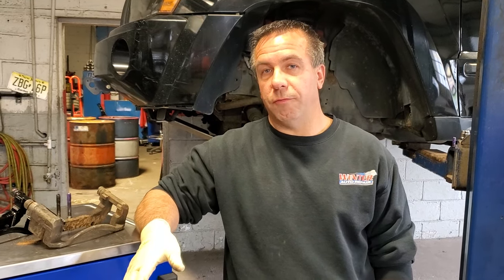Hey guys, it's Chris from Winter Auto Repair. I wanted to give you some information about brakes today and why inspection is important here in New Jersey — yet we don't have it. Behind me we have a 2006 Jeep Grand Cherokee that came in with a steering and braking problem. We diagnosed it as a brake pad that had actually fallen off, due to the quality of the parts that were used. The second problem is that without inspection, there's nobody really looking these cars over.